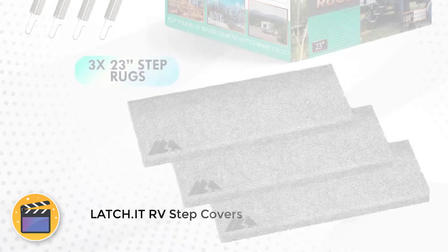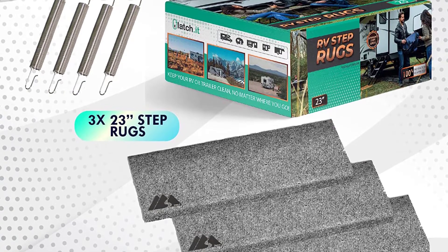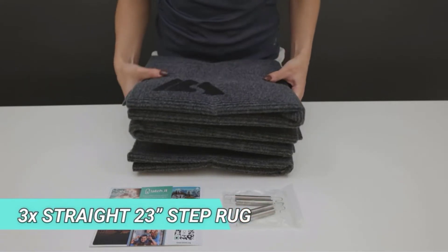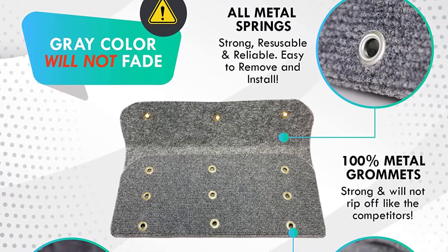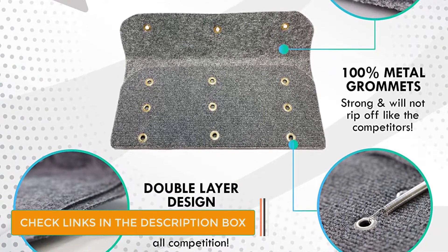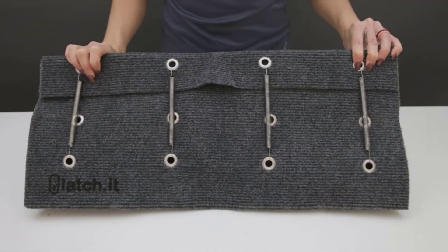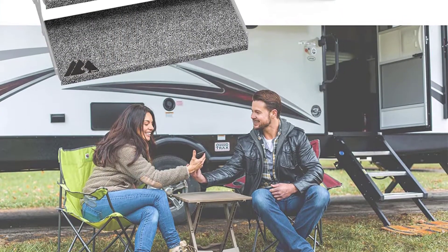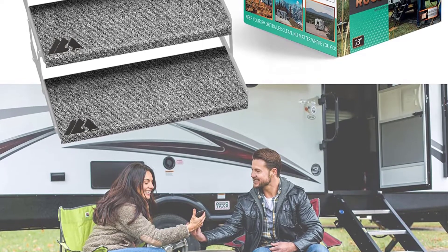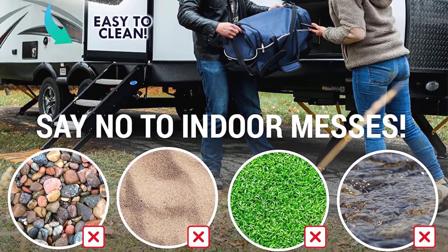Number 1: Latch.it RV Step Covers. The Latch.it RV Step Cover is one of the most durable products available on the market. This durability comes from a double-layered polyester material construction. The cover is 23 inches wide, making it compatible with a number of RV steps, and it easily fits 8–11-inch deep steps. The cover is UV-ray resistant and does not undergo any fading or creeping due to sunlight. Metal grommets sustain the spring hook's tension without tearing apart. The surface restricts dirt and rocks, it's wash-friendly, and two extra covers are included. The cover is compatible with manual and electric steps.